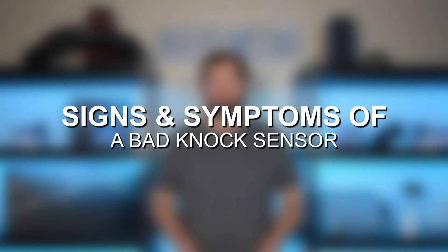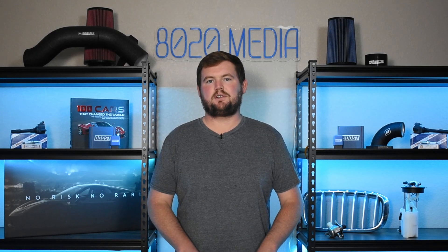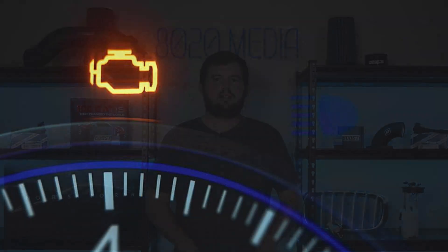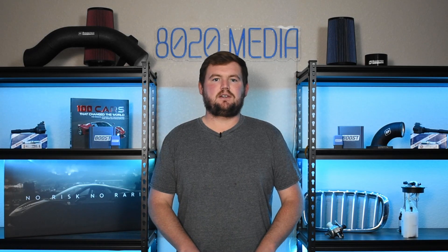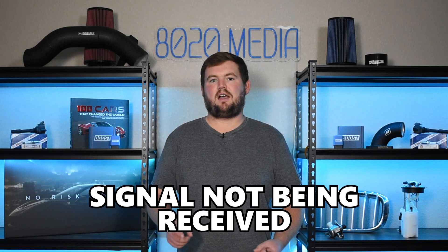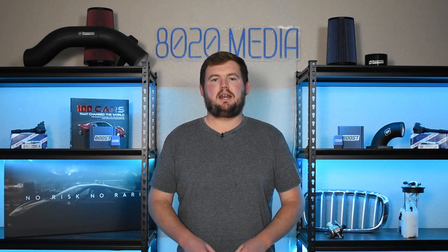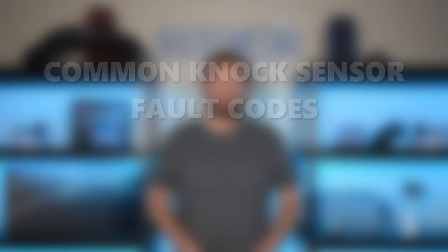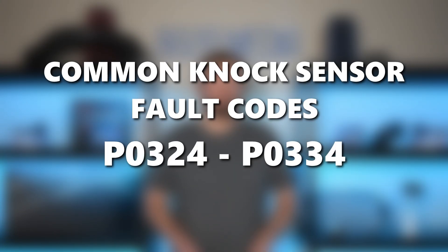So with that said, let's jump in and discuss some of the most common signs and symptoms of a faulty knock sensor. Number one on the list, we have the check engine light. This is the most basic and one of the most common symptoms associated with a bad knock sensor. When you get the check engine light, it's because the knock sensor is sending signals back to the ECU, and if the ECU notices something wrong with the signal, that will quickly trigger a check engine light and a stored fault code. The most common fault codes associated with knock sensor problems are P0324 through P0334.